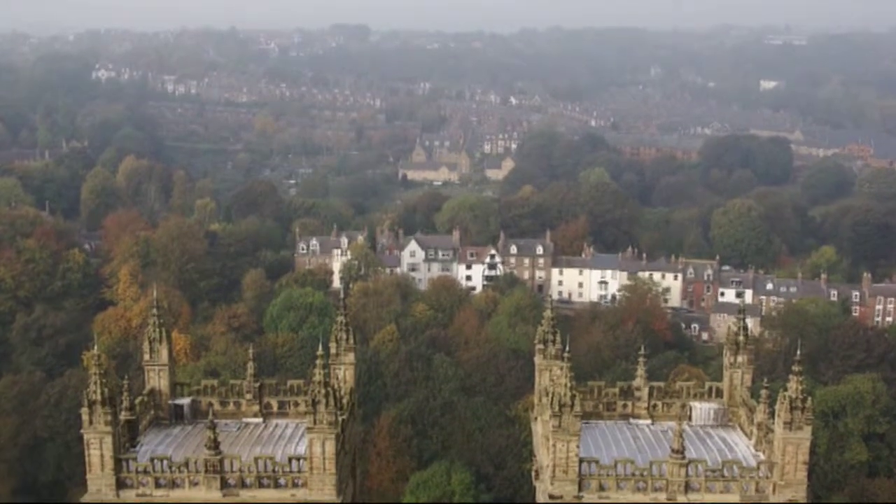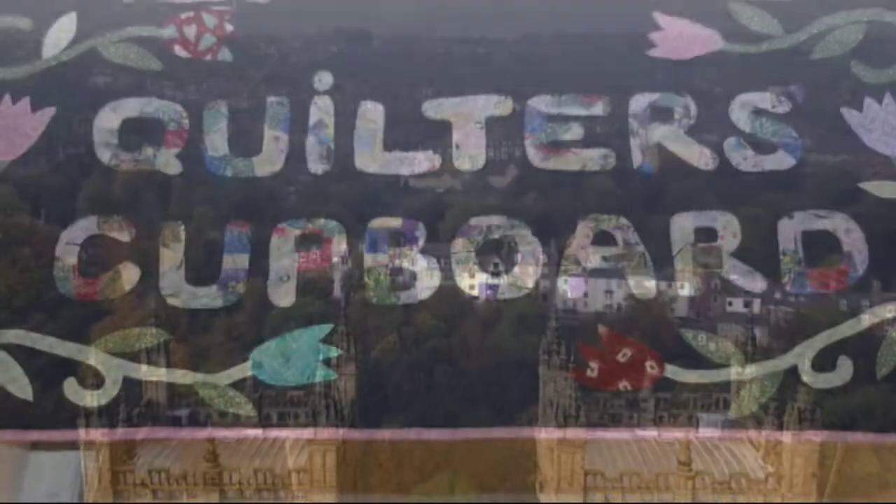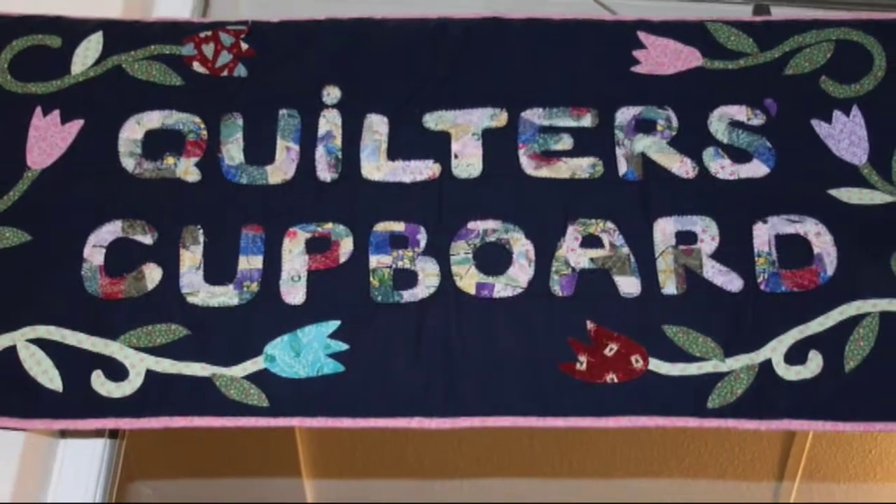For beautiful fabrics and lively and informative quilting classes, take a look inside the Quilter's Cupboard in County Durham.